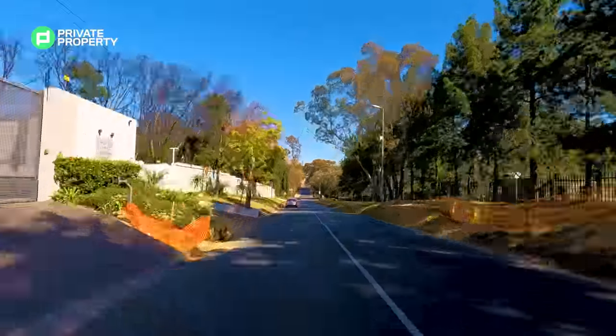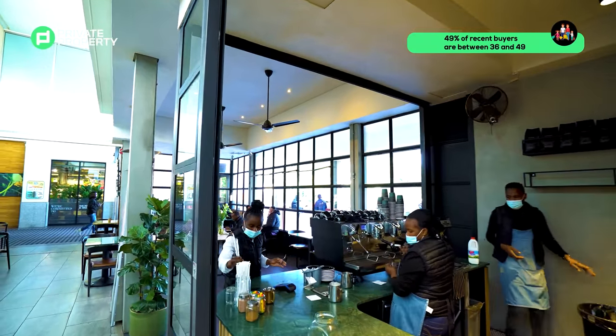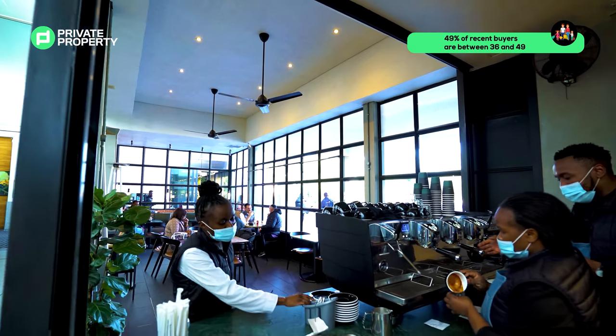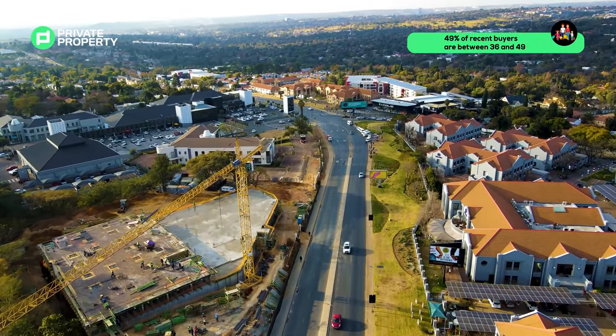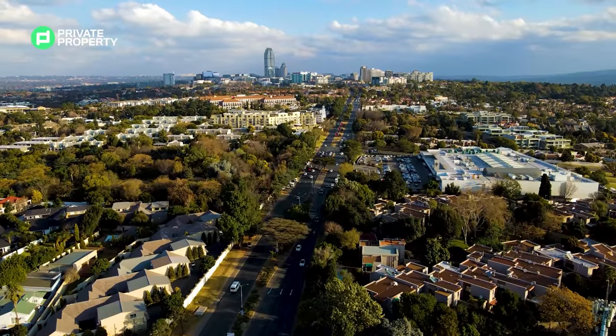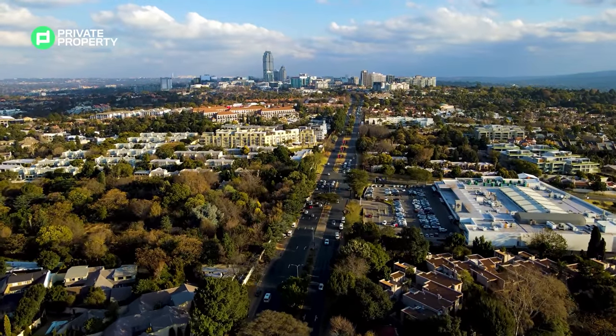Wondering who your neighbours are? A big chunk of recent buyers in the neighbourhood are between 36 and 49, which means they're grown-ups with families — which is probably the only reason I can justify that many SUVs per capita.